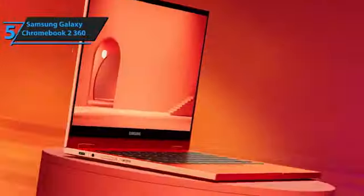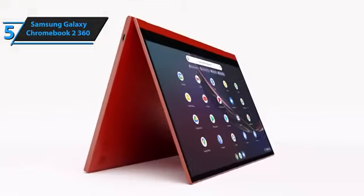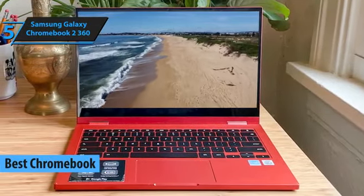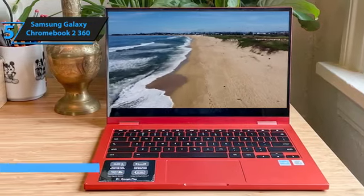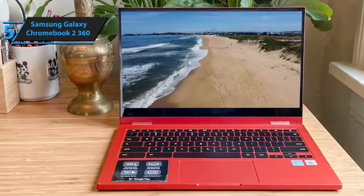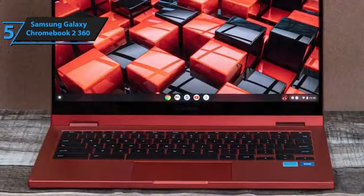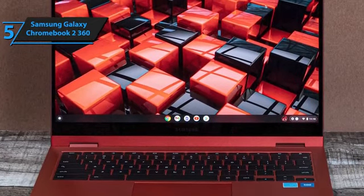Kicking off our lineup of reviews, we've chosen the Samsung Galaxy Chromebook 2 360 as the standout Chromebook from Samsung in 2024. This model shines as a top pick among affordable 2-in-1 laptops thanks to its versatility and lightweight design. With its 360-degree hinge, you can effortlessly transition between laptop, tablet, or tent modes, making it perfect for any situation.